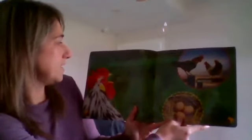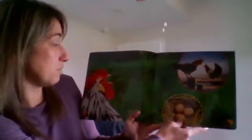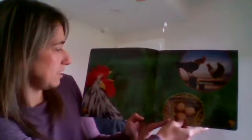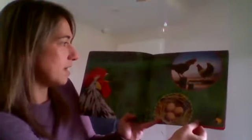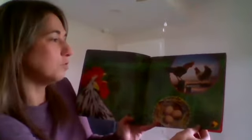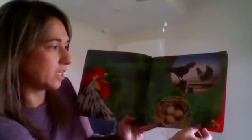A hen usually lays one egg a day. The eggs will only grow into chicks if the hen has already mated with a rooster. When a rooster wants to mate, he crows loudly, and as they mate, the rooster fertilizes the hen's eggs. A rooster also crows to tell other males to stay away. Roosters are bigger than hens and have longer tail feathers. The hen starts to lay her eggs a day after mating. Only fertilized eggs can grow into chicks. A group of eggs is called a clutch.